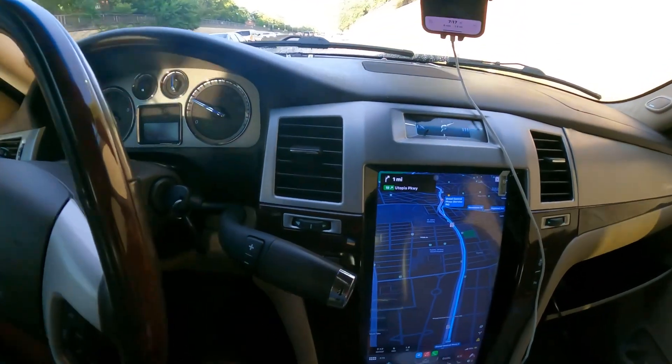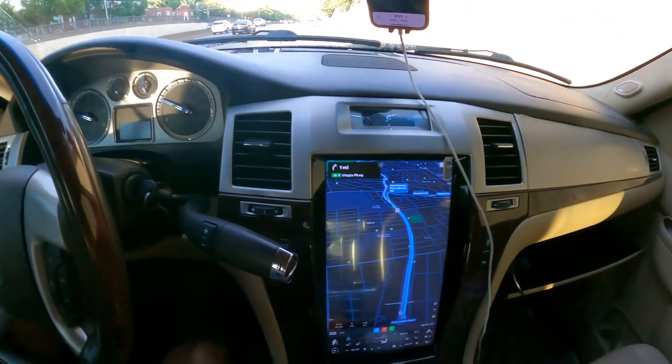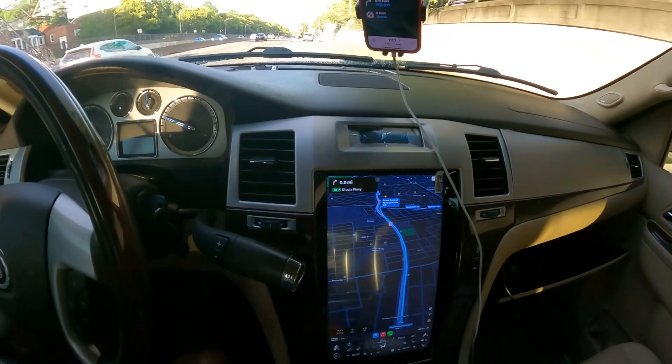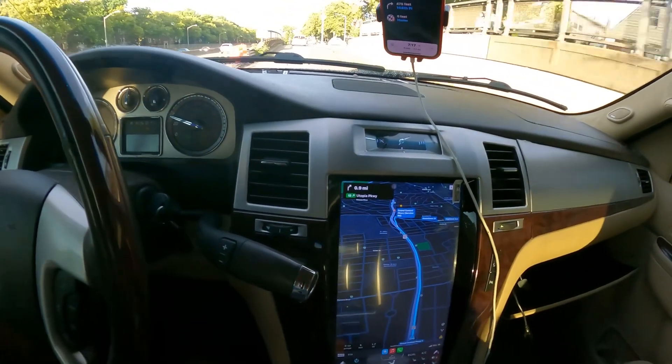It's pretty dope, man — you got this big screen for the navigation. So like if you're traveling... And if y'all are new to my channel, once again, subscribe to the channel. Like the video, hit that like button, hit that notification.